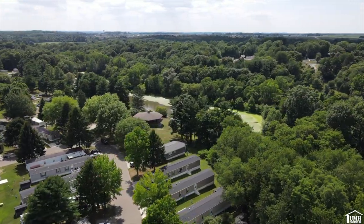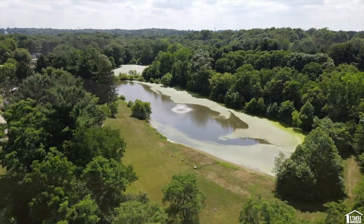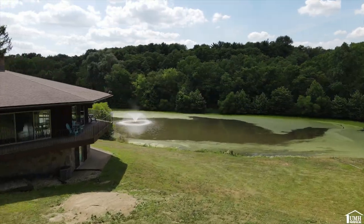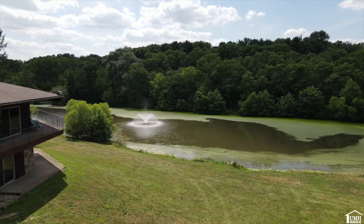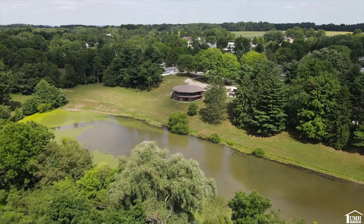Melrose Village has a clubhouse overlooking the lake that can be used for family functions and events. The lake area is beautiful with a ton of open space to enjoy with your family, pets, and friends.